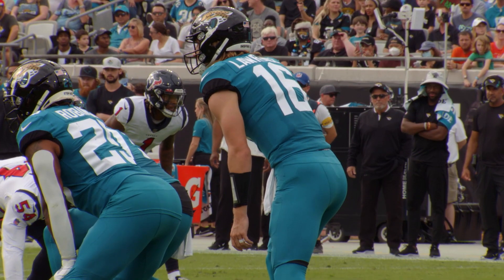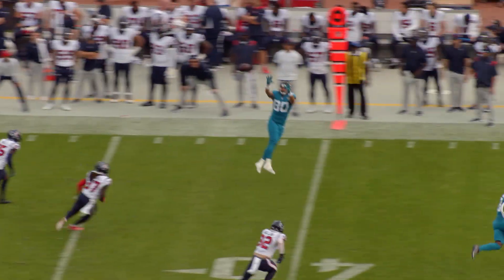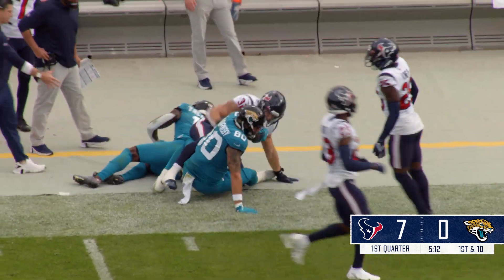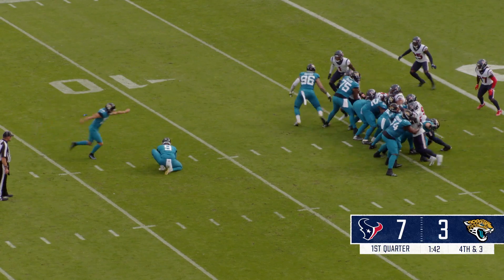First down, Jaguars at their 30. Lawrence in the gun. Here's the snap to Lawrence, looking left out, long downfield — wide open — O'Shaughnessy along the sideline, knocked down at about the 40-yard line of Houston as Wallow had to go over there and get him. Jacksonville trying to get on the board on their opening drive.